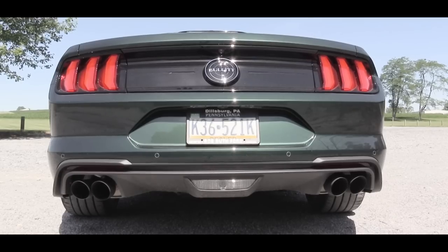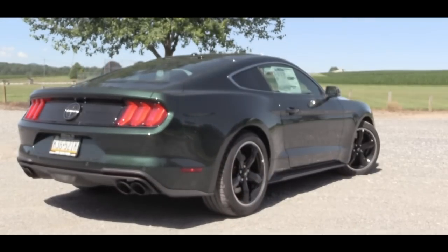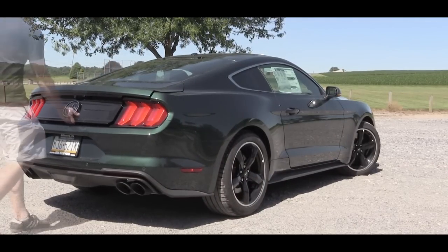I'm going to rev it first in quiet mode and then in sport or track mode so you can hear the difference. Here is that exhaust clip.